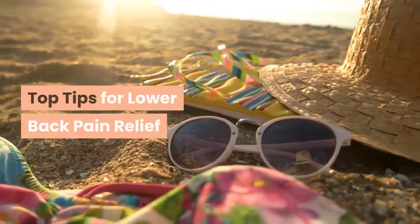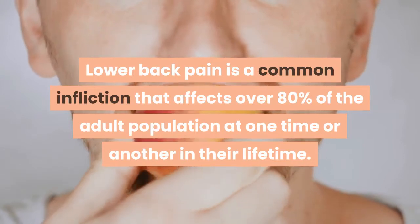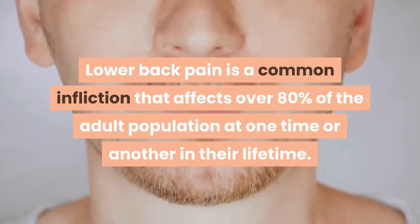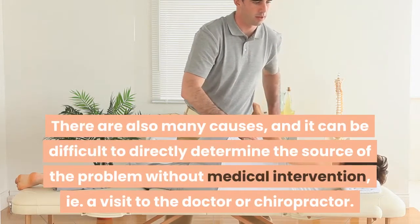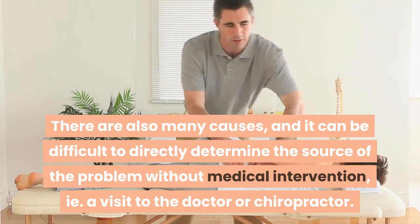Top Tips for Lower Back Pain Relief. Lower back pain is a common infliction that affects over 80% of the adult population at one time or another in their lifetime. There are also many causes, and it can be difficult to directly determine the source of the problem without medical intervention, i.e. a visit to the doctor or chiropractor.